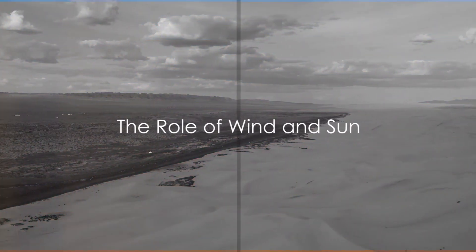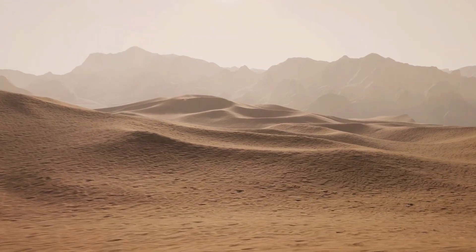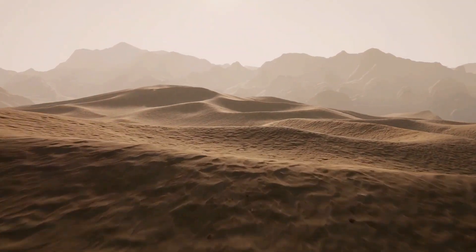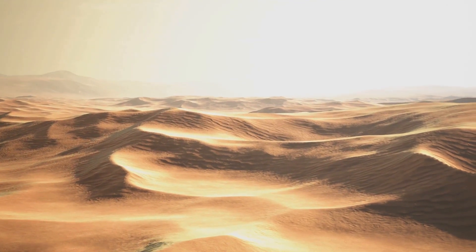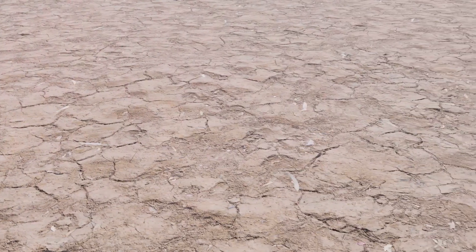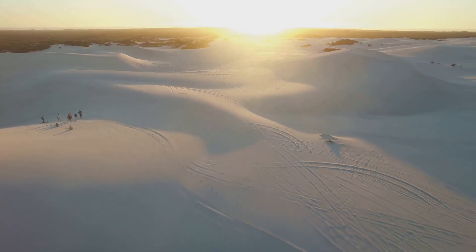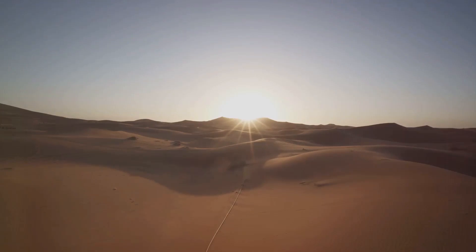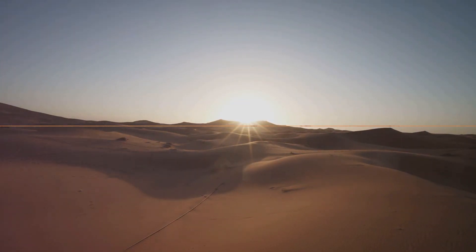In both scenarios, wind plays a sculptor's role, shaping sand into dunes and unique formations. It whisks away loose particles, carving out valleys and painting the desert with an array of dunes. Meanwhile, the sun, acting as the desert's unforgiving overseer, beats down relentlessly. It drains the landscape of moisture, creating the arid conditions characteristic of these regions. Together, sun and wind are the desert's masterful architects, shaping and reshaping these vast sandy canvases. The relentless sun bakes these landscapes, creating the harsh, dry conditions typical of deserts.